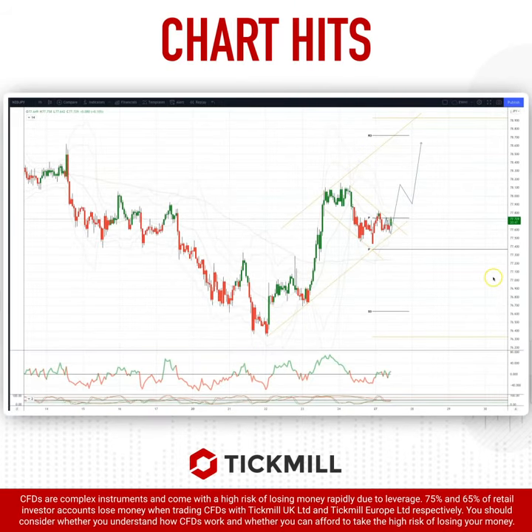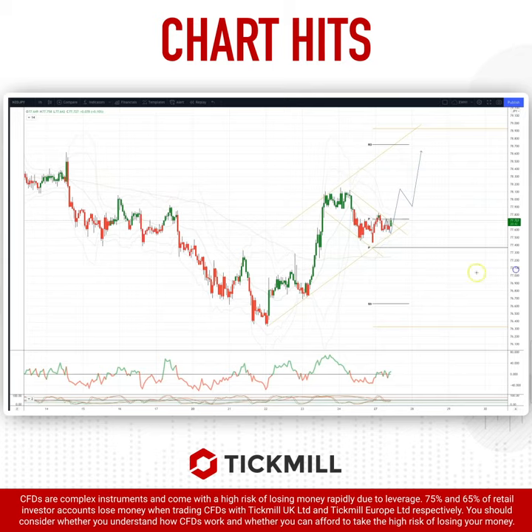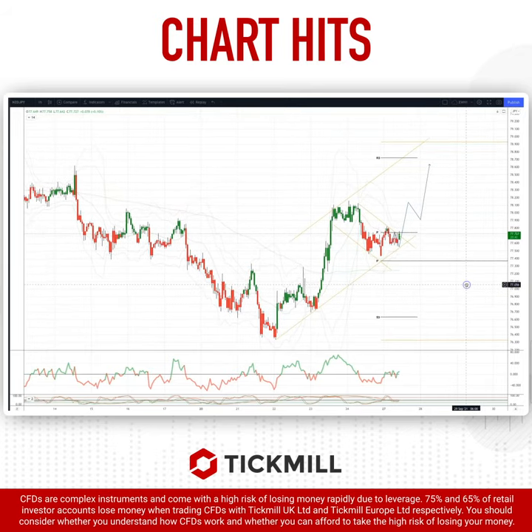Welcome traders to another Tick Mill chart here with me Patrick Munner. We want to draw your attention to the Kiwi Yen. Last week on the daily timeframe, we were looking for a potential reversal, and it looks like we are seeing the early stages of that reversal take place here.